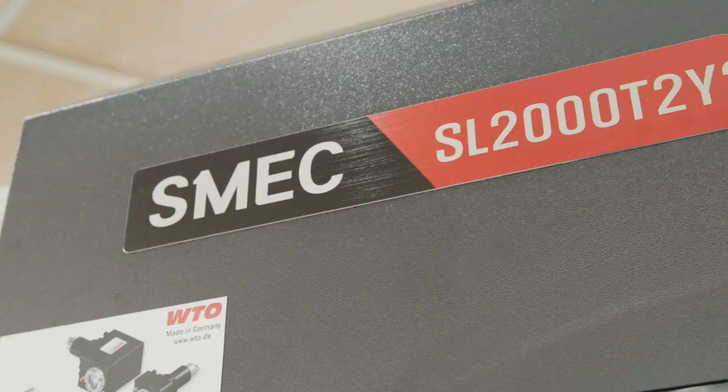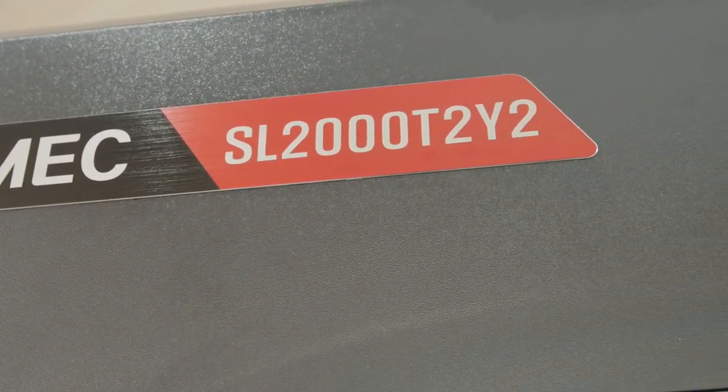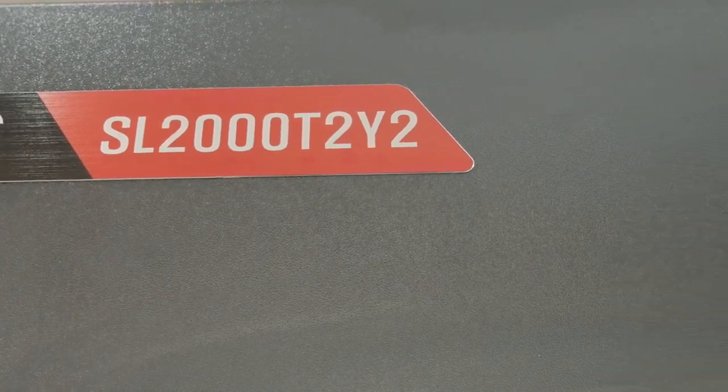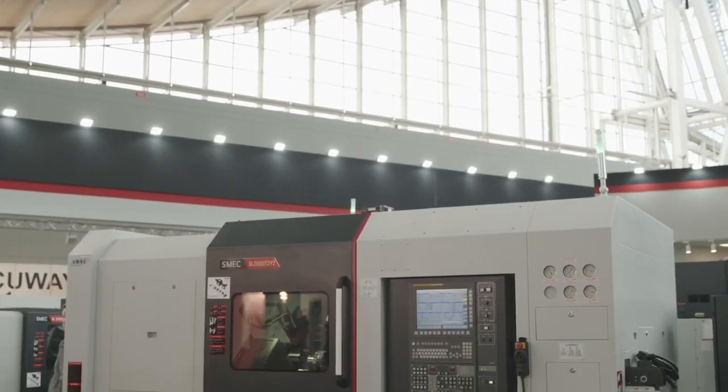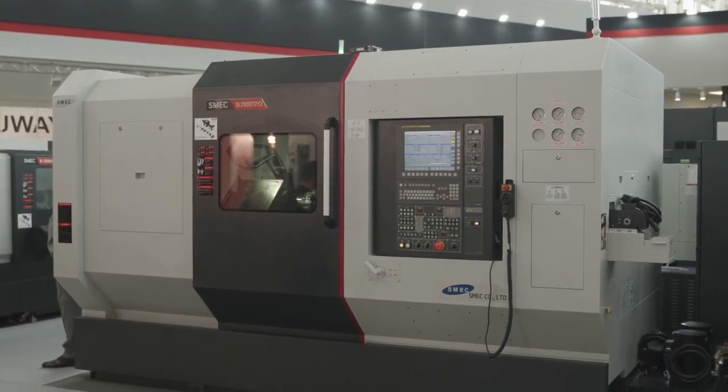MTD CNC Global are on the Schmeck stand at EMO 2019. This is a new machine that's just been launched — the SL2000T2 Y2. Now we look at a lot of twin turret machines around the world and predominantly they're about speed and precision. Now this is about those two things, but it's also about rigidity.